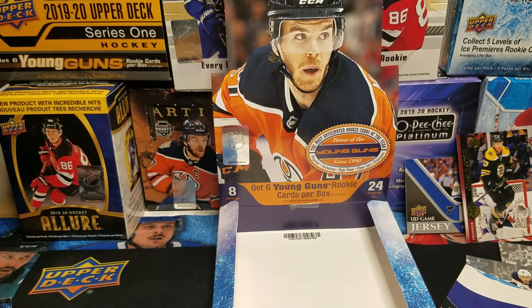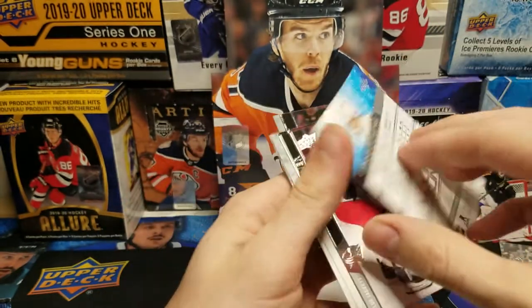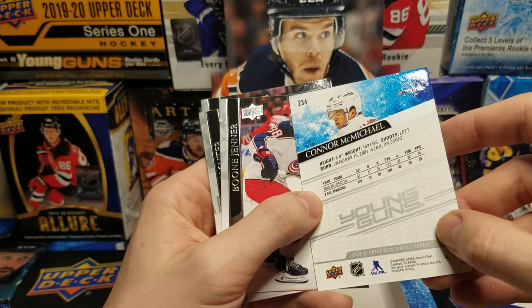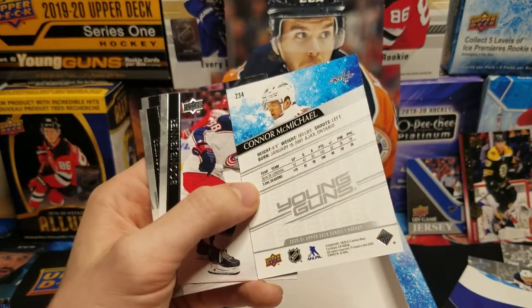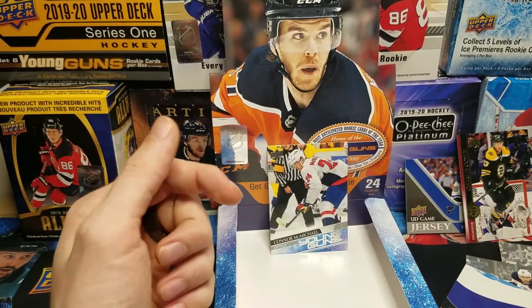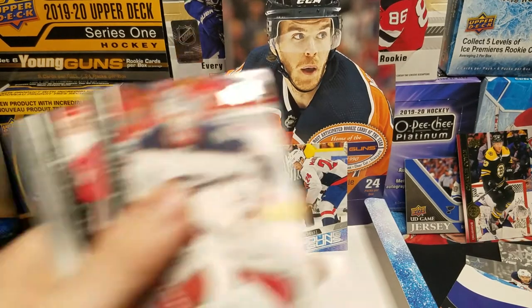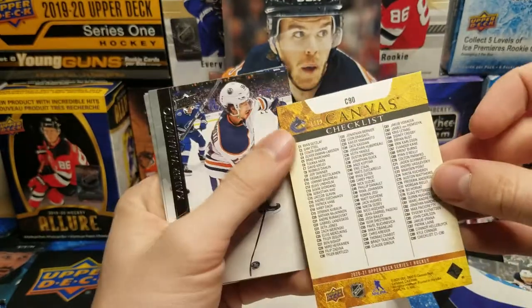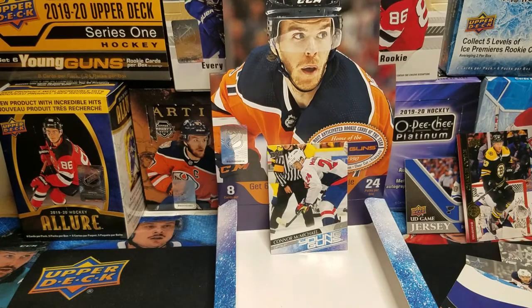All we gotta get now is Lafreniere. Connor McMichael Young Guns — he played three seasons in the OHL with London. Last season was 52 games for 102 points, and 190 points over three seasons in 157 games. He's one to watch. Canvas checklist — Quinn Hughes and Elias Pettersson. And there's all the canvas cards.